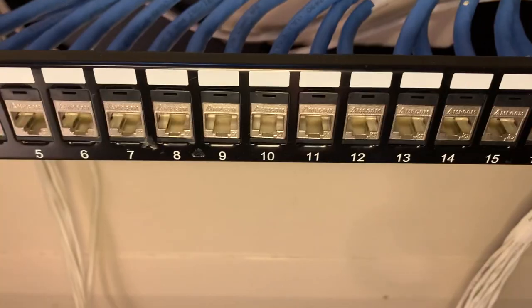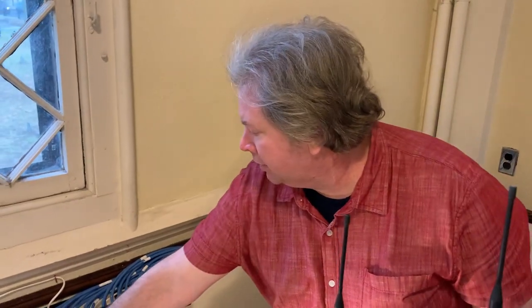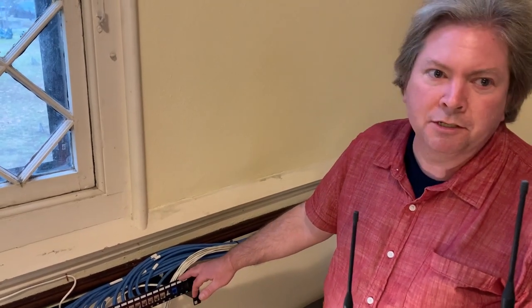This is all of the new cabling — all the new data cable and audio cable that's been put in to support all the new camera and microphone placements. We have about 24 different ports available, as well as upgraded 2.5 gigabit Ethernet so that we can stream from four cameras simultaneously.